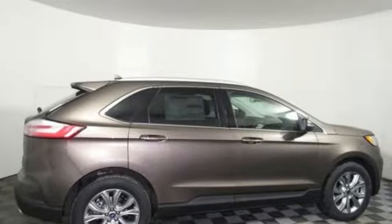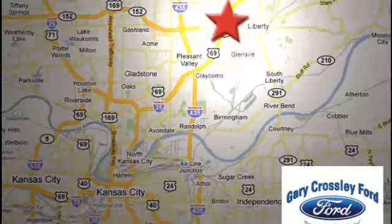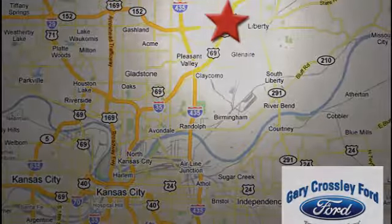Hurry in today and see it for yourself. Discover the Crossley Difference today. 8050 North Church Road in Kansas City, in the Liberty area at I-35 and 152. Just 10 minutes from downtown.